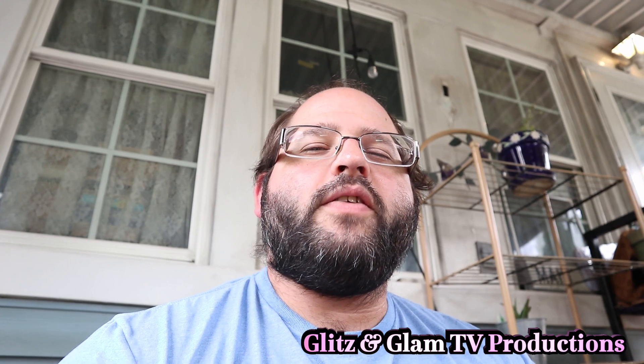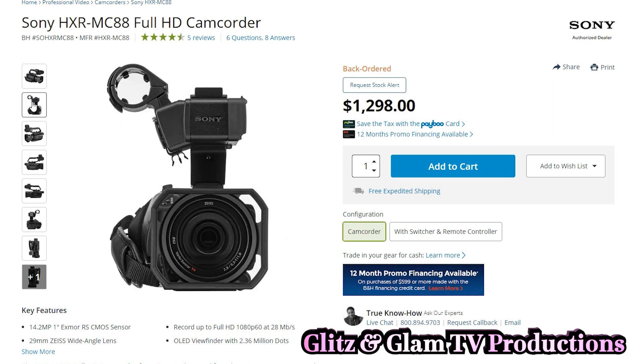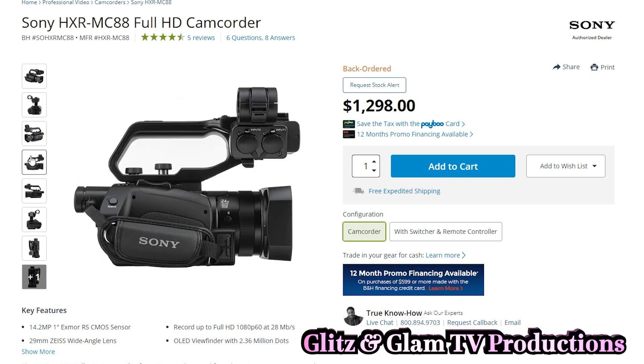I have to go with the Sony HXR MC88, and I'll tell you why. The Sony HXR MC88 was released about a year or so ago. It's a full HD 1080p camera — no 4K here, sorry — but that's not a deal breaker, and I'm gonna tell you why.